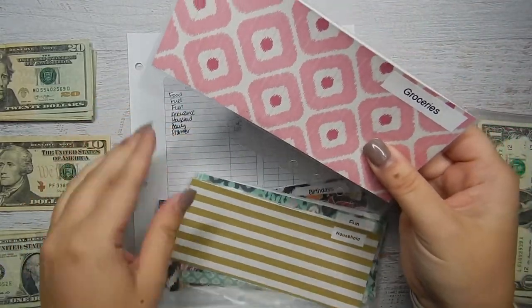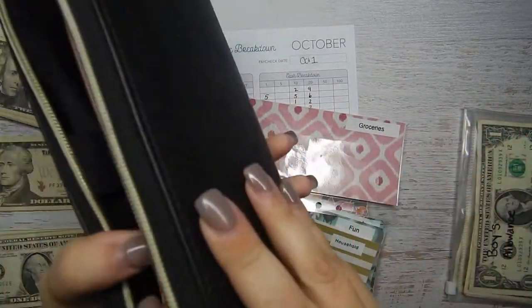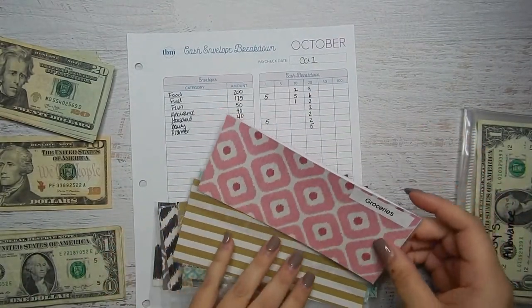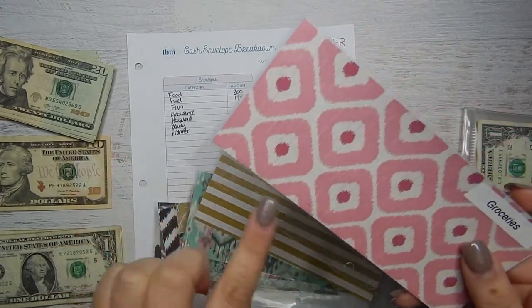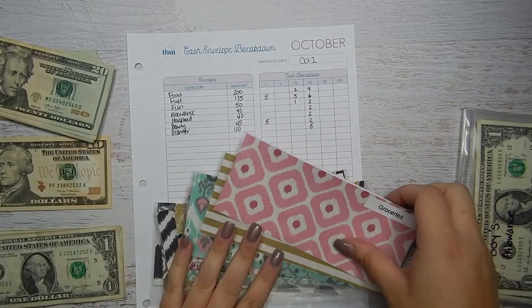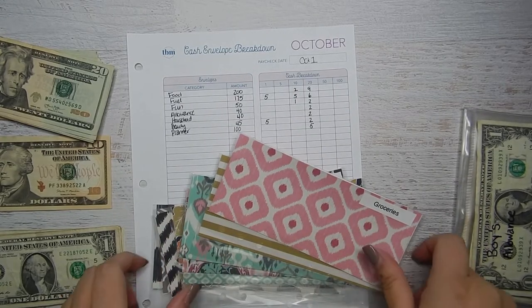They're punched to fit in my wallet and they are so awesome. She always picks out the most beautiful prints and usually has sets of four. Some you can buy individually, and some you can buy in clear. She also has clear ones with labels now. Everything in her shop is 15% off when you use my code KARAJ015.